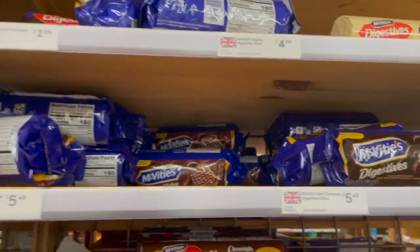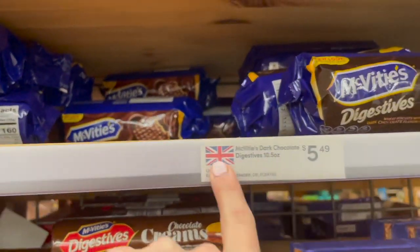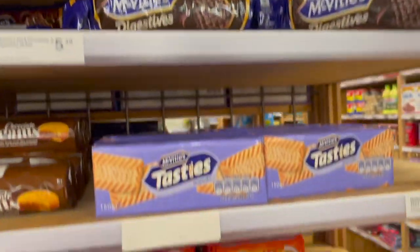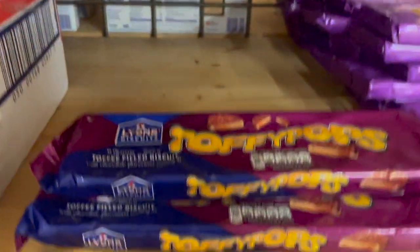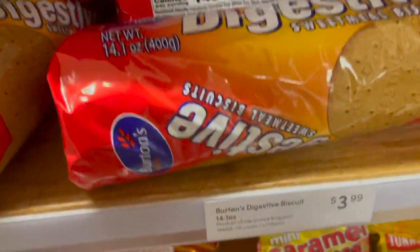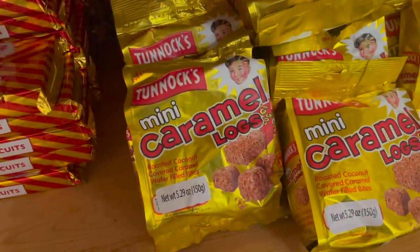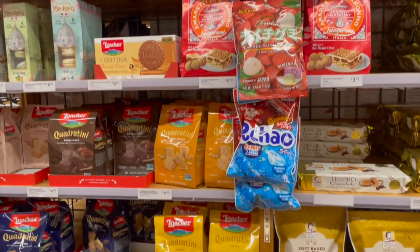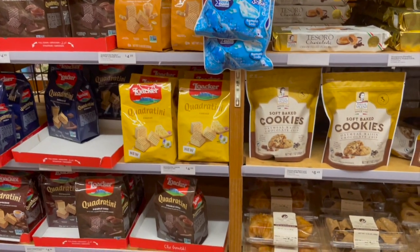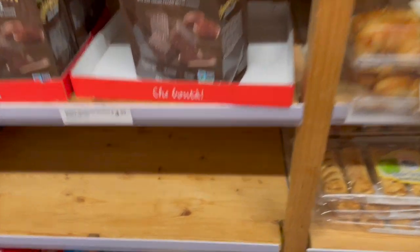And then some different snacks — I think these are from the UK. Toffee pops biscuits, caramel logs. This is their Italian section where they have all these yummy goodies over here.